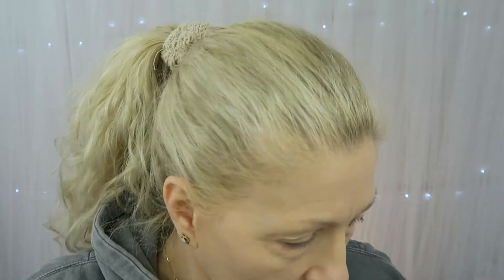I forgot concealer! I am going to use the Catrice Camouflage Concealer and give this a try. Since it's Catrice foundation, they should definitely play together well since they're the same brand.